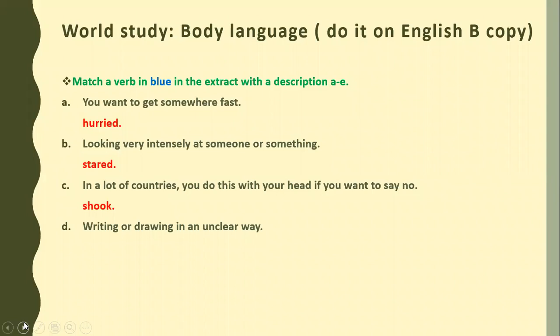Writing or drawing in an unclear way. So what will be the answer? Yes, very good. Anaya, the answer is 'scrabble.' So the answer is scrabble. Write it down on your books with your pencil.